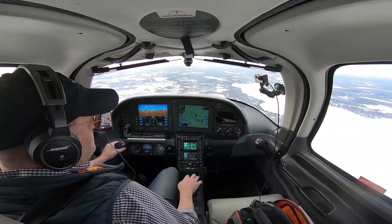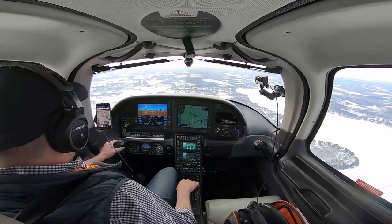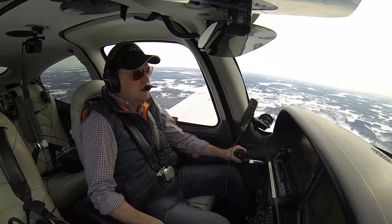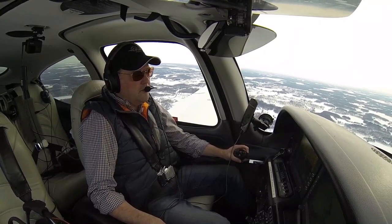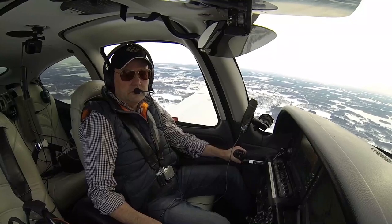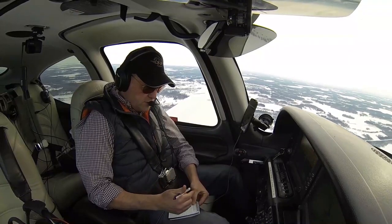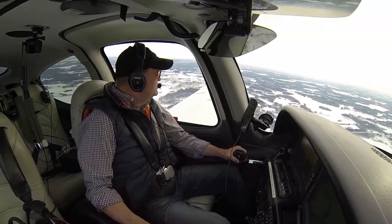Coming up on nine gallons — boost pump on, switching tanks, and writing down how many gallons were burnt out of the left tank. That way as we proceed inbound I know I'm on the fullest tank for the landing. Descent checks: altimeters are set, cabin heat and defrost is where I want it, landing light is on. Fuel systems managed, mixtures set, brake pressures set.